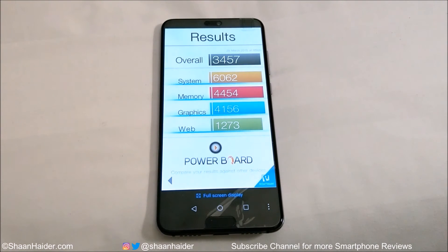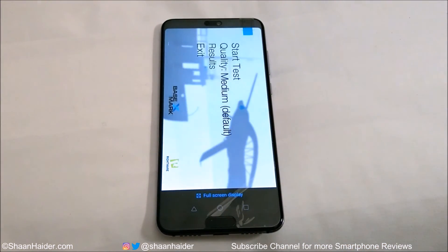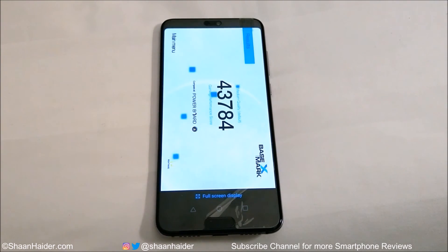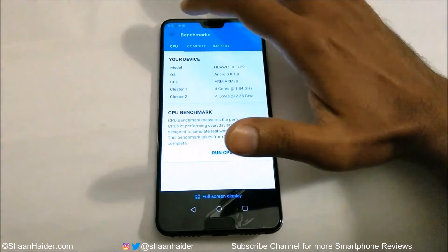If you watch our previous benchmarking videos of other flagship smartphones, you can compare the result of the Huawei P20 Pro with them. Now let's have a look at Basemark X — it's a gaming benchmarking test, so it gives an idea about the gaming capability and GPU performance of the device. The score is 43,784, which is again a very good score. Most flagship smartphones this year and last year are scoring around 42,000 to 45,000, so Huawei P20 Pro's 43,784 is a very nice result. We will perform a detailed gaming review very soon to see how it performs in real-life scenarios.